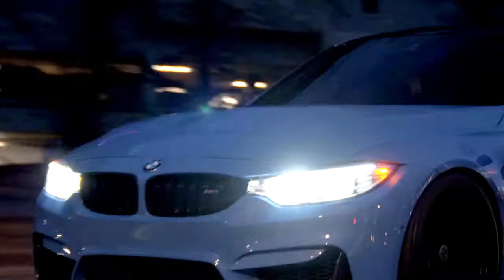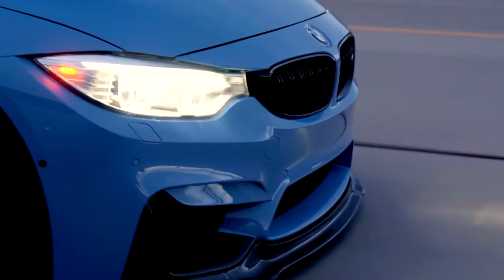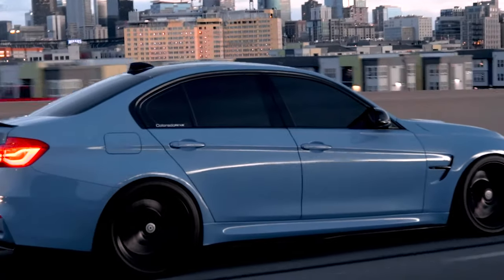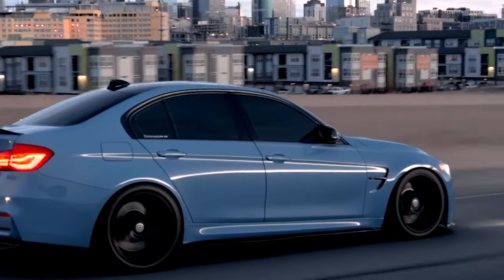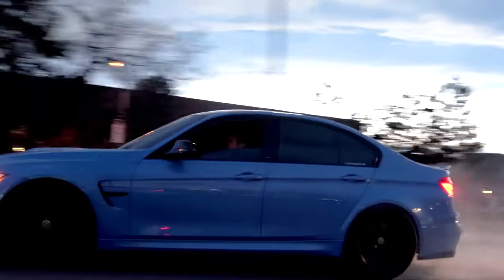In 2018, BMW produced 20 Velocity Edition models that were only available for purchase to military members stationed in Stuttgart, Germany. The Velocity Edition is equipped with a competition package and is only available in Fashion Gray Metallic color. A laser-engraved dash and engine strut denotes the number of 20 cars made.